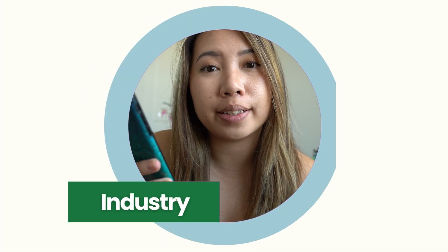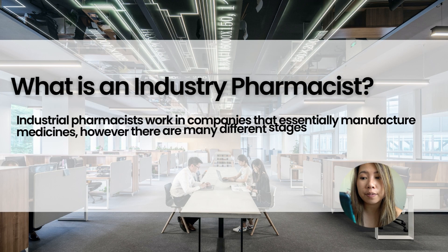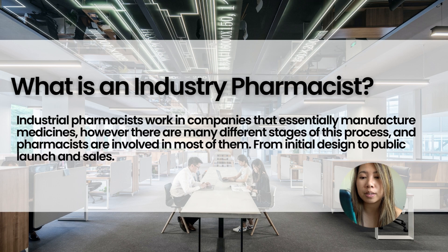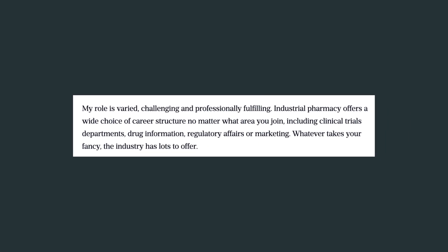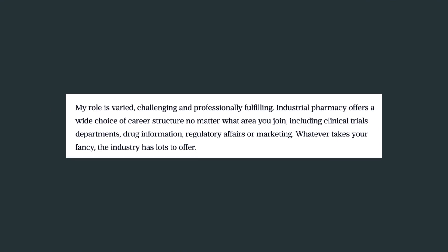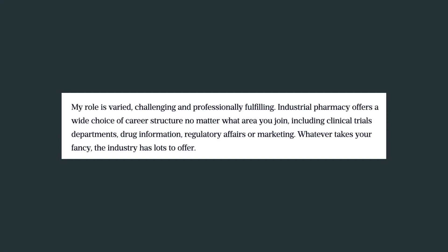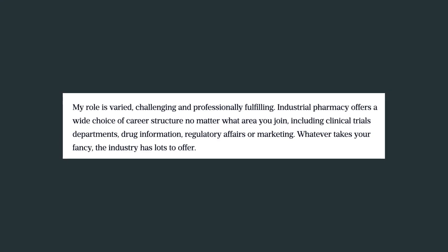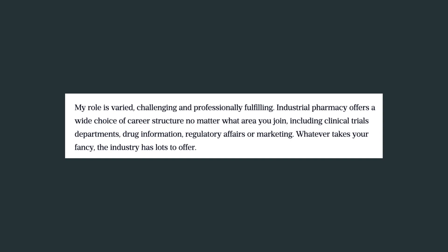Now, what about industry pharmacy? Industry pharmacists are involved in the research, design, development, and testing of new medicines and treatments, ensuring their safety and quality. One of the main reasons to consider a career in the pharmaceutical industry is the potential for scientific discovery and innovation. According to a pharmaceutical journal article about a day in the life of an industry pharmacist, the pharmacist explains: 'My role is very challenging and professionally fulfilling.' Industrial pharmacy offers a wide choice of career structures, including clinical trials, drug information, regulatory affairs, or marketing — whatever takes your fancy, the industry has a lot to offer.